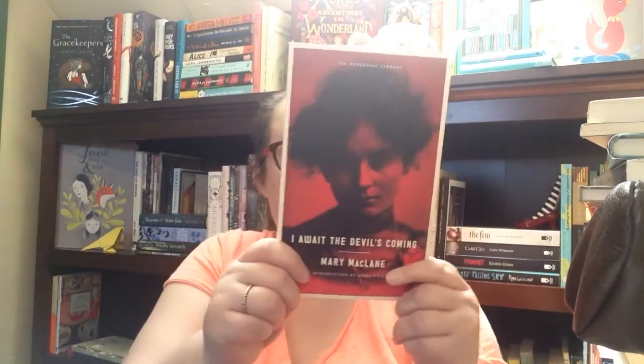This one I picked up is 'I Await the Devil's Coming' by Mary McLean, published by Melville House Publishing. I believe this is a kind of underhyped classic that didn't really get much attention, so I'm very excited to pick this up. This was where my bookstore recommended I start with their collection.